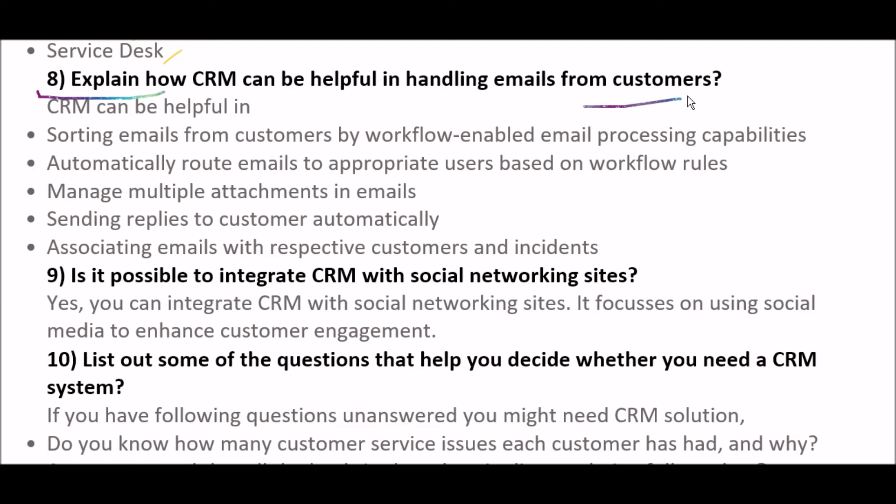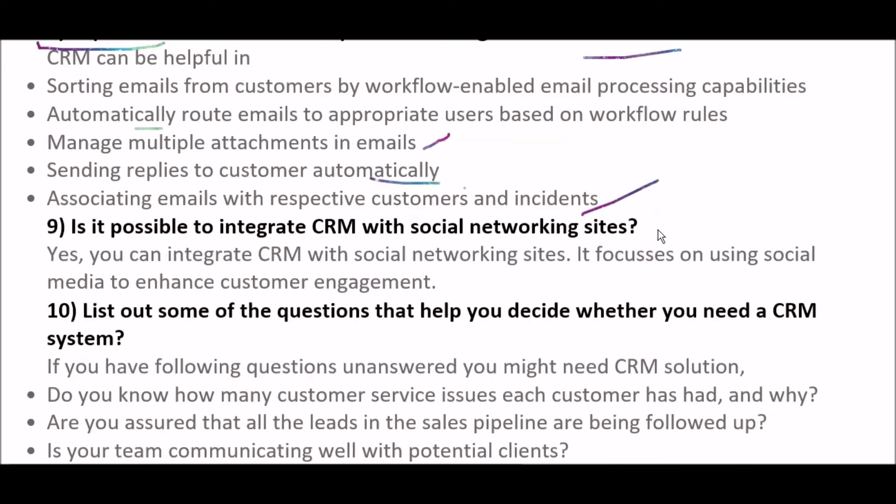The next question is: explain how CRM can help in handling emails from customers. CRM can be helpful by: first, sorting emails from customers through workflow-enabled email processing capabilities; second, automatically routing emails to appropriate users based on workflow rules; third, managing multiple attachments in emails; fourth, sending replies to customers automatically; and fifth, associating emails with respective customers and incidents.